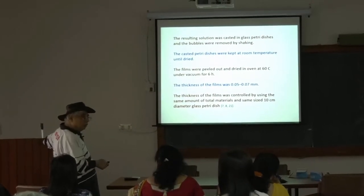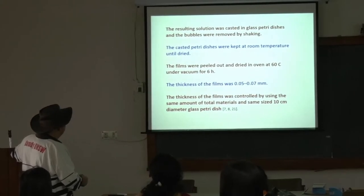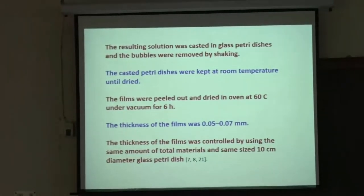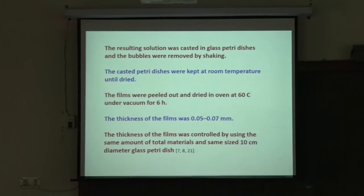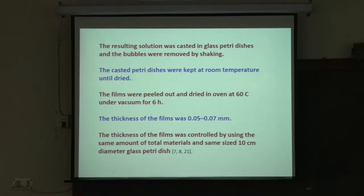The solution was cast in glass petri dishes — you know the flat round dish? The bubbles were removed by shaking, and then the cast petri dishes were kept at room temperature — standard room temperature is 25 degrees C — until dry. The films were peeled out and dried in the open afterwards at 60 degrees C under vacuum for 6 hours.